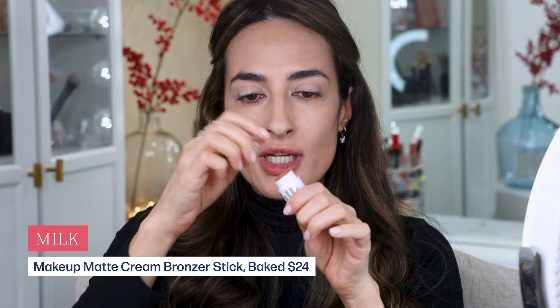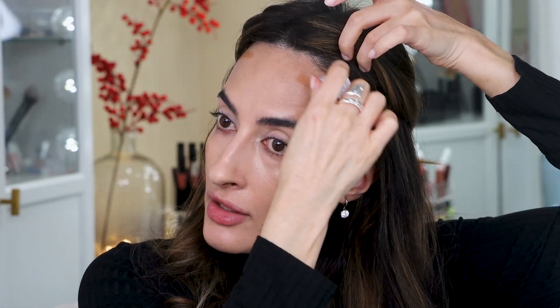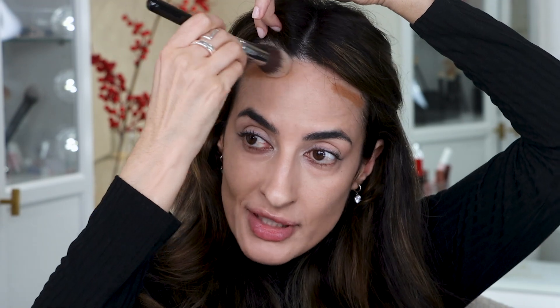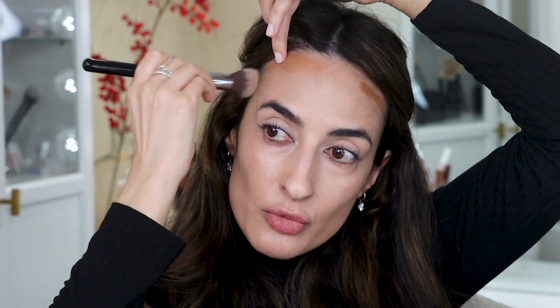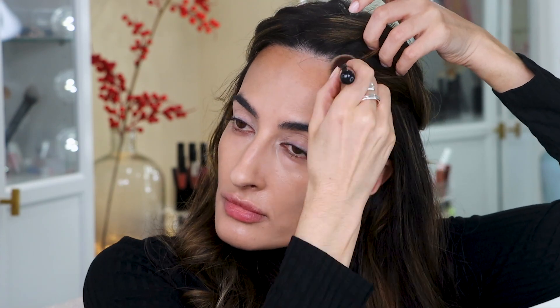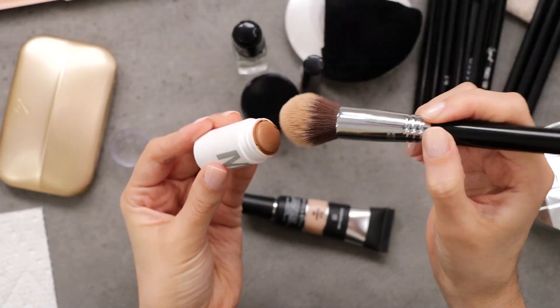Next I'm going to take a cream bronzer — this one is from Milk in the shade Baked — and I'm drawing it directly on my forehead. Then I grab my Sigma concealer brush F79 just to blend it in.